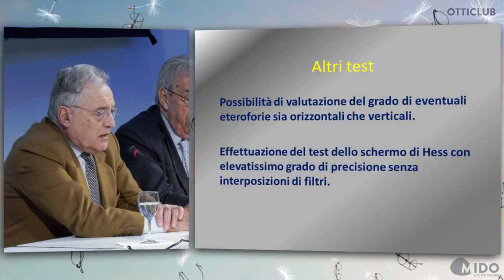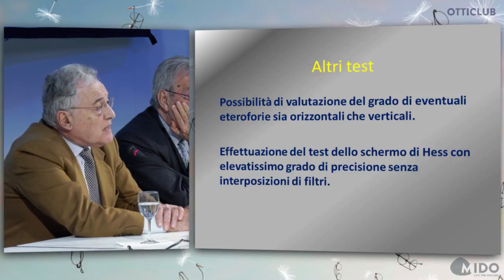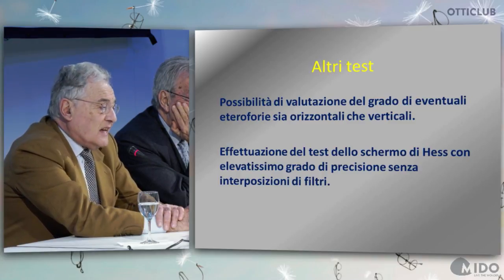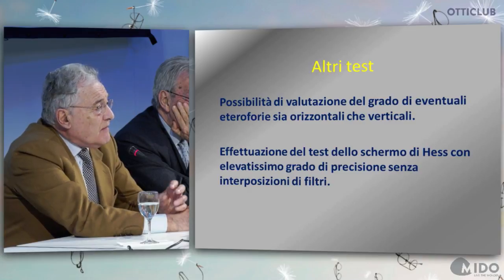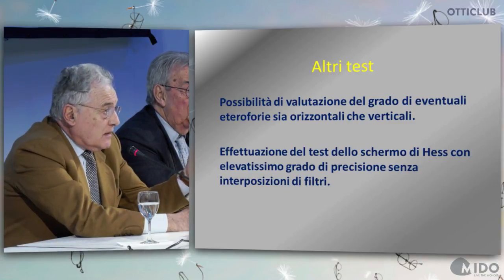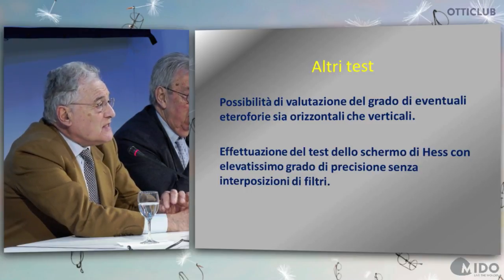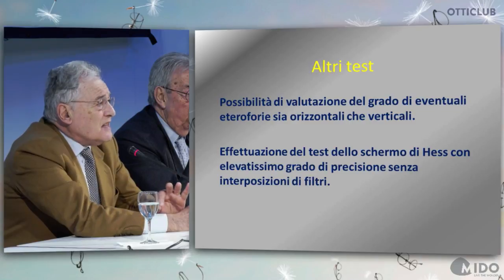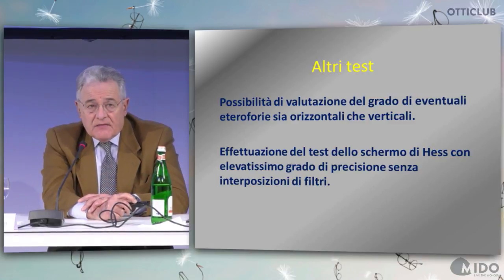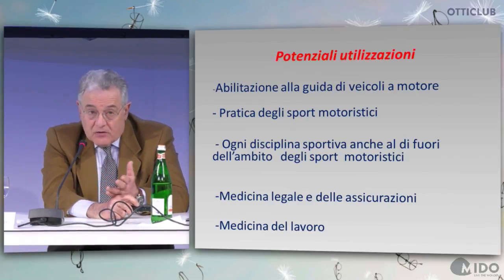We also have the possibility to perform horizontal and vertical evaluation of heterophorias, and we can perform HES screen tests with an incredible degree of precision — because on the one hand we don't have the colored filters, and on the other hand we have a fixed distance since it's a virtual non-real distance. In an HES screen you may have completely different results.